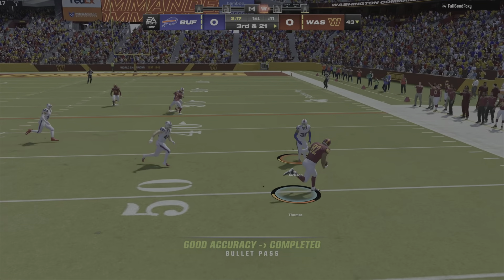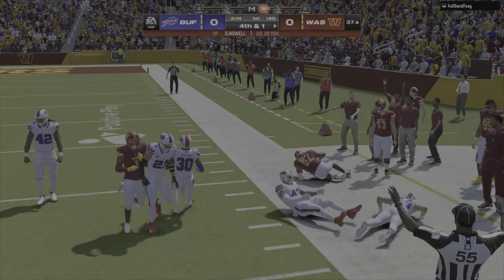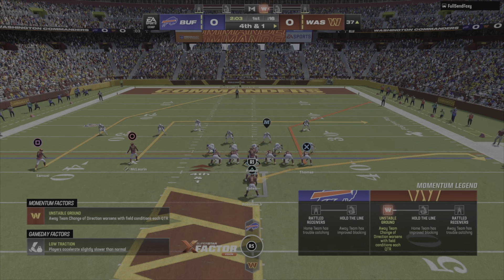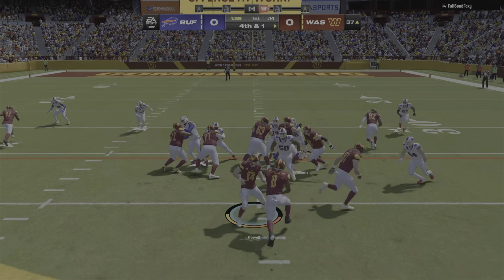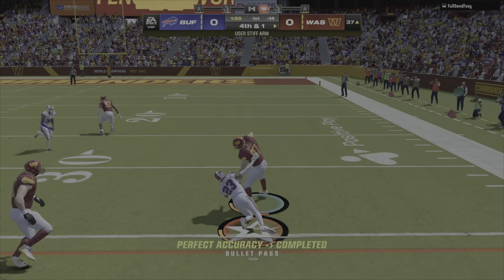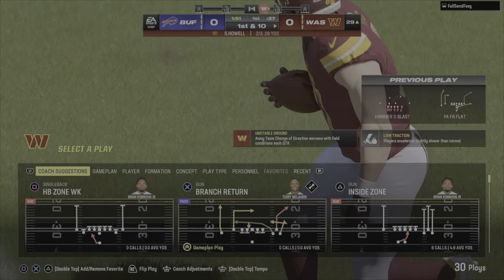Underneath. We'll take that, Thomas. Good play, 20 yards. Nice, let's go, Bates. First down.